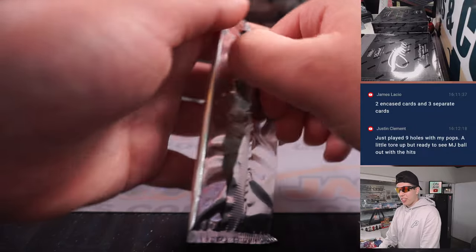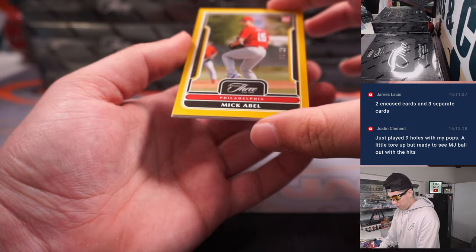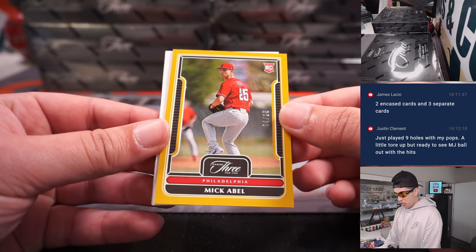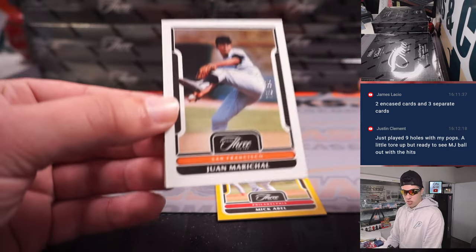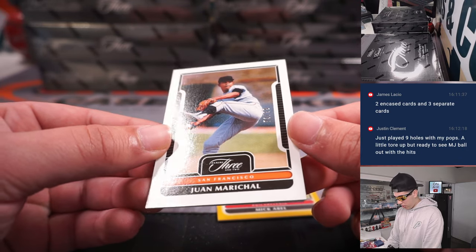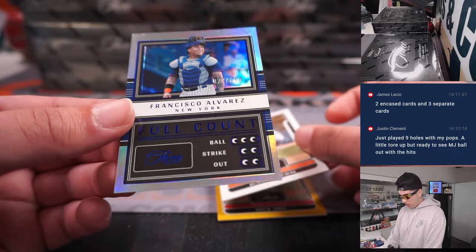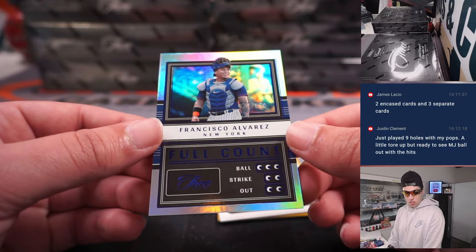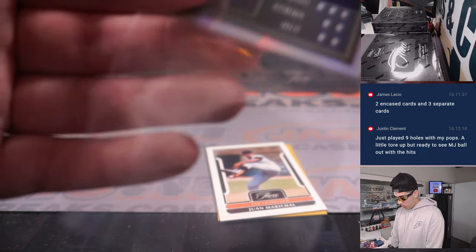Now on to the next box. Right off the bat we've got a Mick Abel out of 25 for Philly. Then a DY Juan Marichal out of 99 for San Fran — that is Jeff. And the last card, Francisco Alvarez Full Count out of 150 for the Mets — that's going to Michael. So all these will get sleeved.